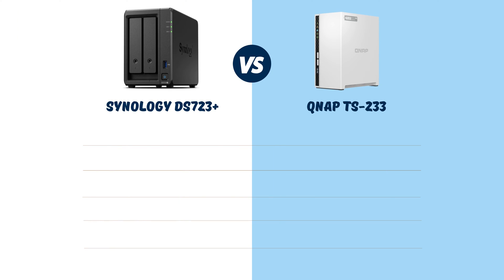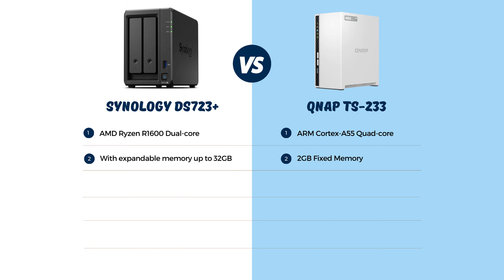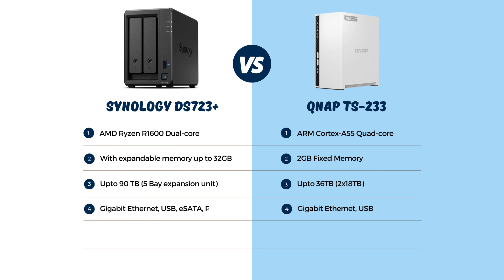Let's compare these products based on key features. Synology comes with a faster AMD Ryzen processor, giving it an edge in processing power. With expandable memory up to 32GB, Synology provides more flexibility for demanding tasks. Synology outshines with up to 90TB capacity, against QNAP's 36TB. Synology stands out with a variety of connectivity options including eSATA and PCIe LAN. Synology also offers more flexibility with support for various drive types, including NVMe SSD, compared to the more limited QNAP.